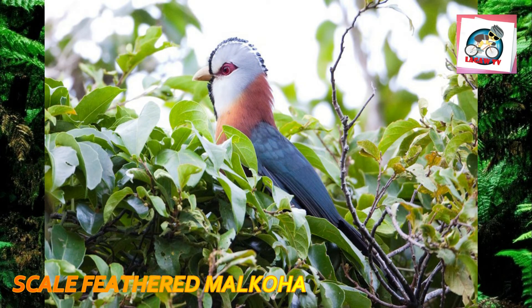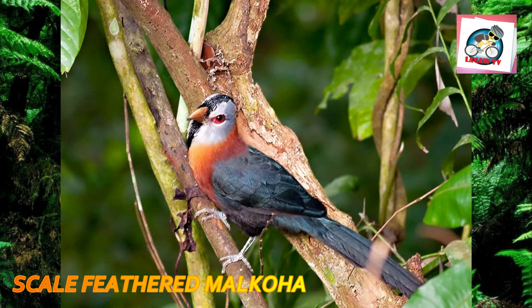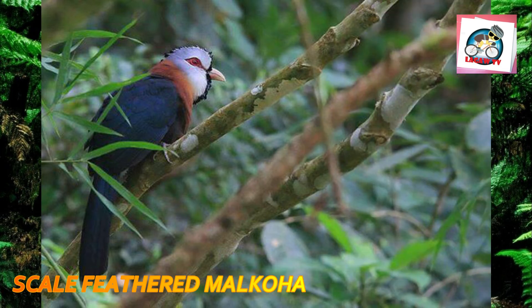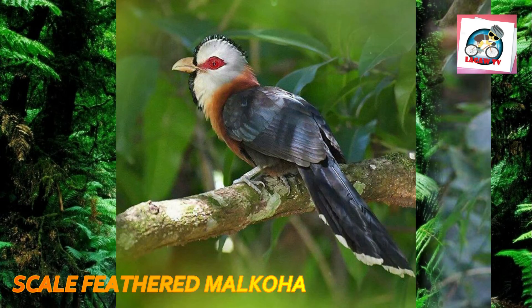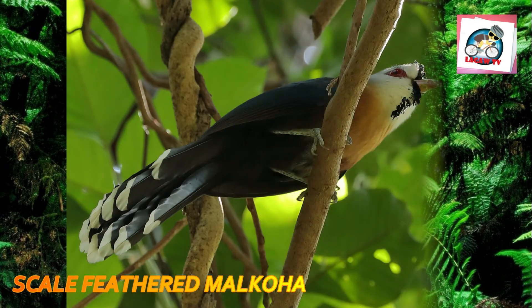Number nine: the scale-feathered malkoha is a species of cuckoo in the family Cuculidae, endemic to the northern Philippines. It is a long-tailed bird of lowland and montane forest — blackish with glossy wings, a white-tipped tail, rufous underparts and back, a yellow bill, red skin in front of and behind the eye, and a white hood with a line of scaled feathers down from the bill and up over the crown. It forages at all levels for insects and other prey, particularly in vine tangles, and is similar in size and shape to the red-crested malkoha.